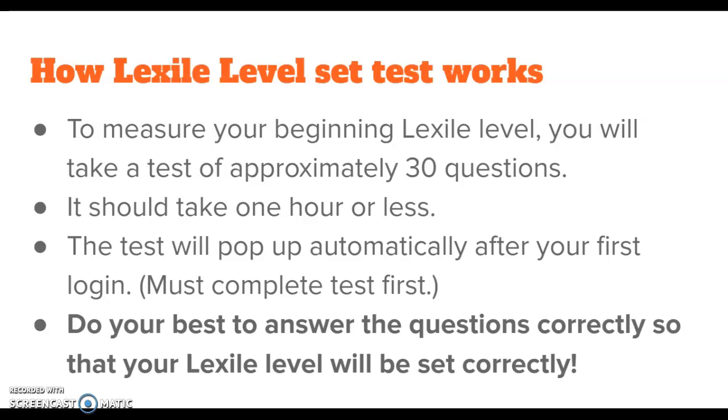Note that you have to complete the test first before you can start using the program. We ask that you do your best to answer the questions correctly in the Level Set Test so that your Lexile Level will be set correctly. We want to make sure that Spark is assigning you reading articles that are appropriate for you.